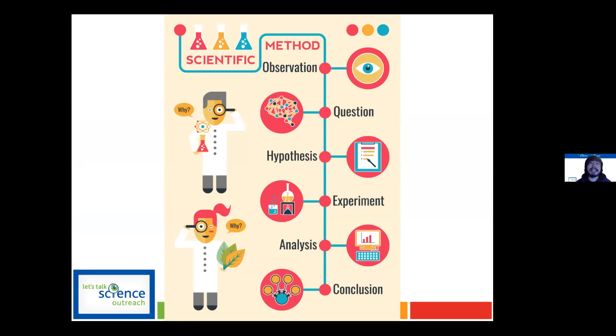The scientific method is a multi-step process where we start off with an observation or a problem we want to solve, then come up with a question and develop some predictions or hypotheses. Then we experiment — we test our predictions. Finally, we observe and analyze our experiment and come up with results.